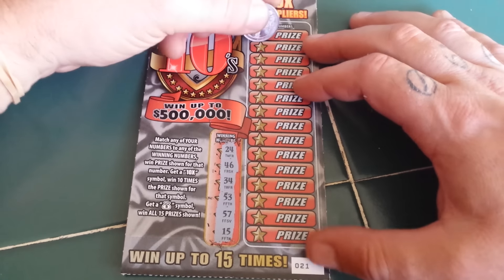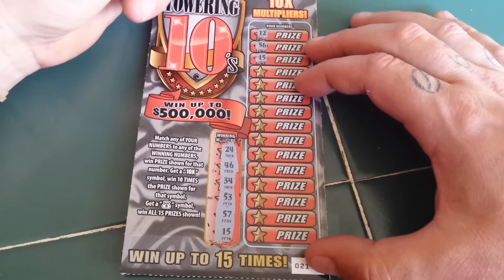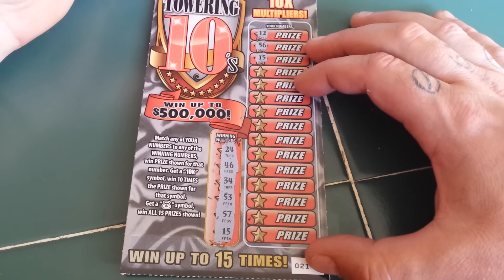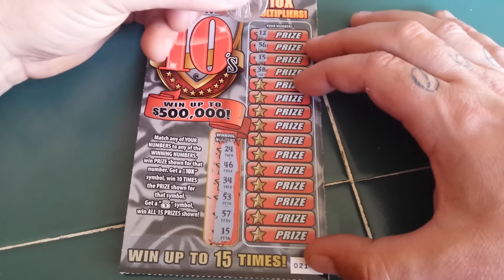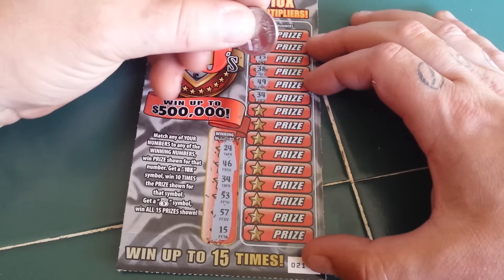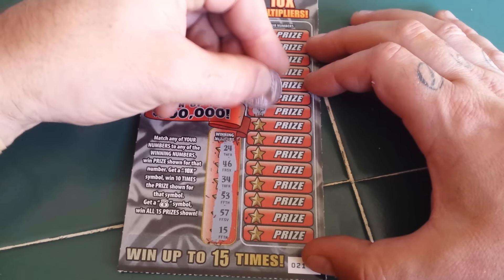We have a 12, 56, 15 — we have a winner! Then 38, 49, 34 — another winner! We have two winners so far on this very multicolored ticket. The Towering Tens has two winners so far.